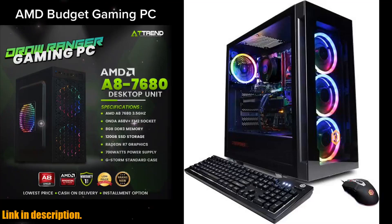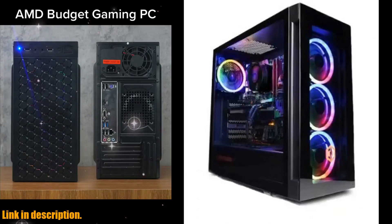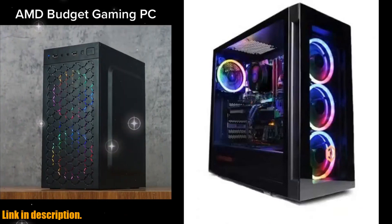Hello and welcome to our channel. If you're a gaming enthusiast looking for a reliable and efficient gaming PC, then you've come to the right place.